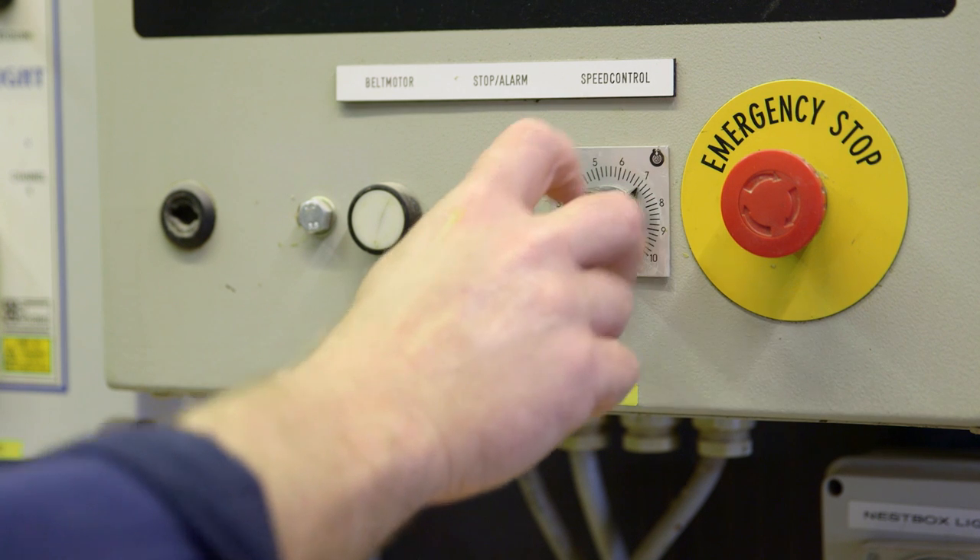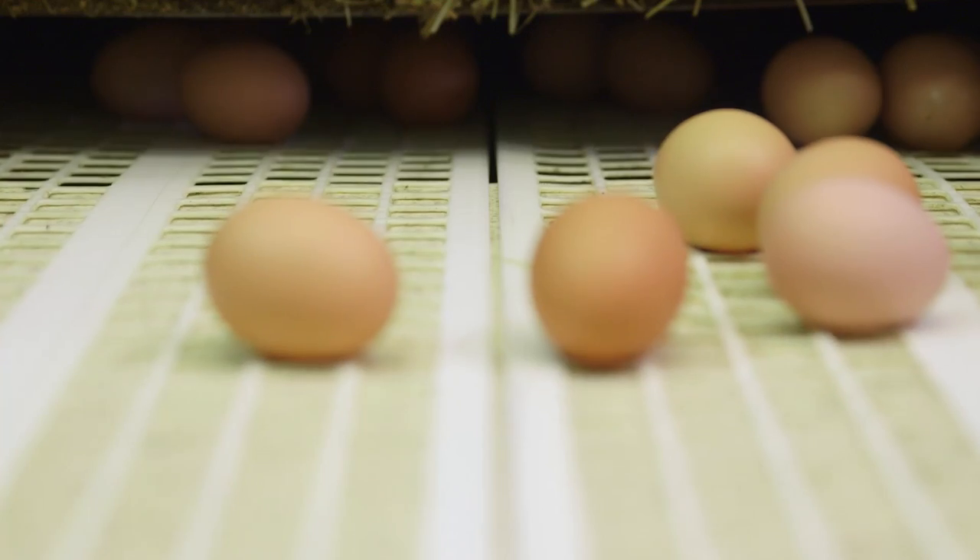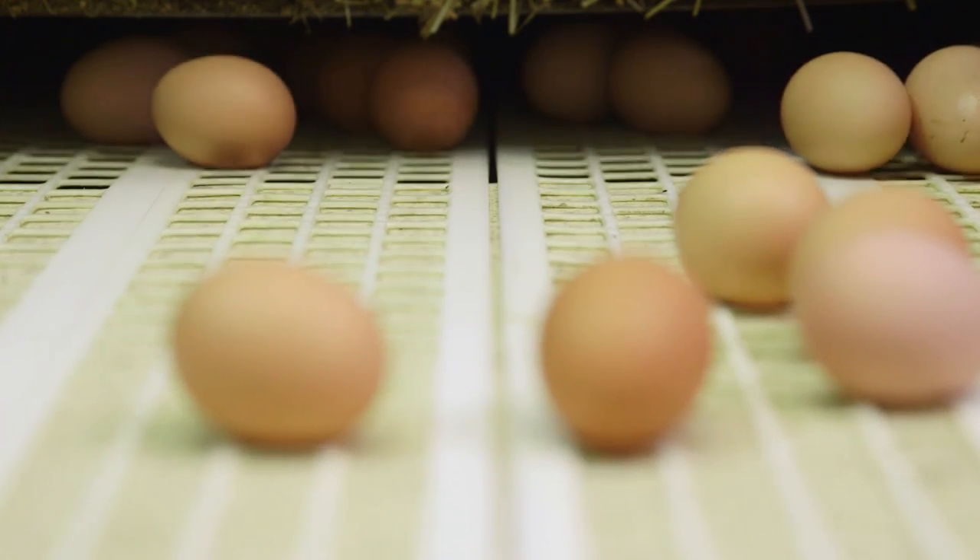Once the hen has laid her egg, it rolls gently onto this special conveyor belt, where it's taken to the pack house.